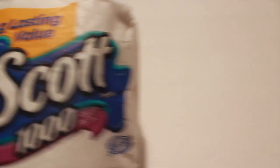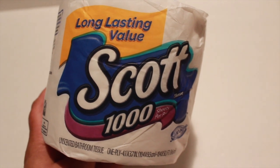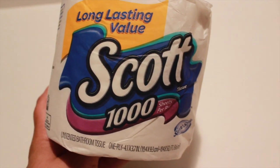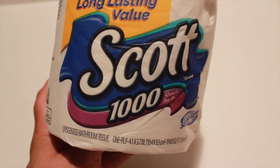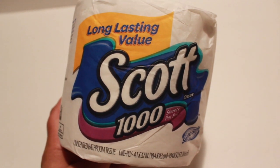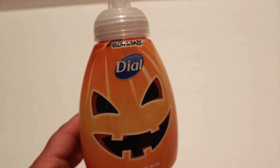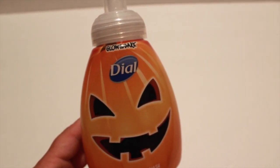I picked up Scott Toilet Paper — my Dollar Tree had Scott Toilet Paper, guys! I usually only see this at Dollar General or the local grocery store, so I was super excited because this lasts a really long time.